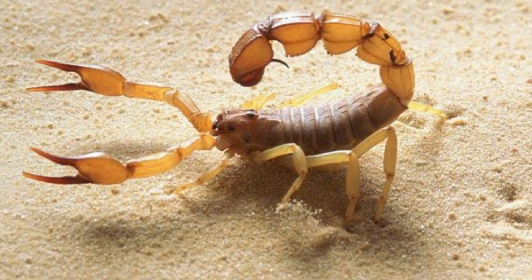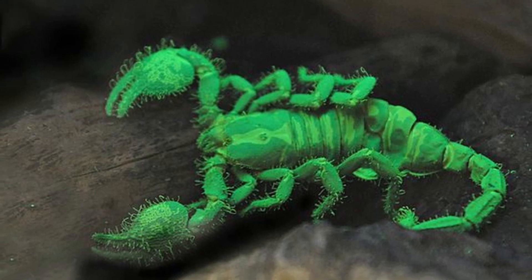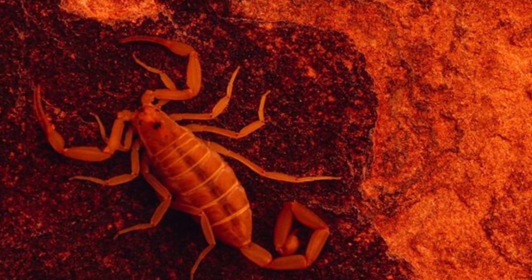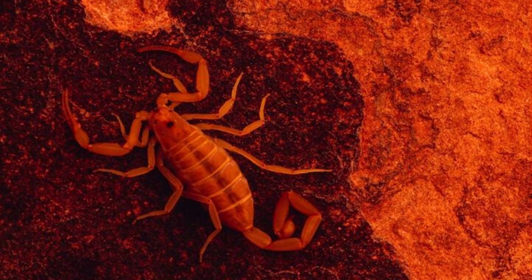Interestingly, their exoskeleton contains some chemicals which glow when UV light falls on it. It helps them to locate each other at night during hunting. It is also believed to protect them from sunlight.